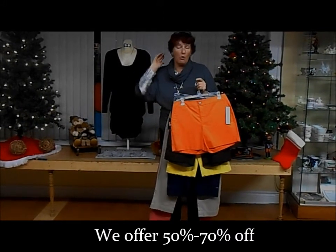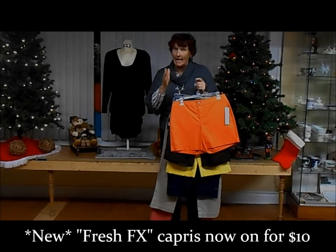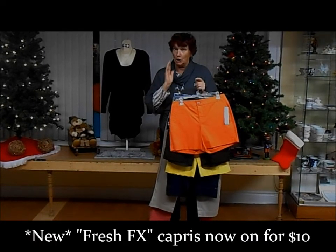And I've just put a whole pile of Fresh FX on for $10, ladies — $10!